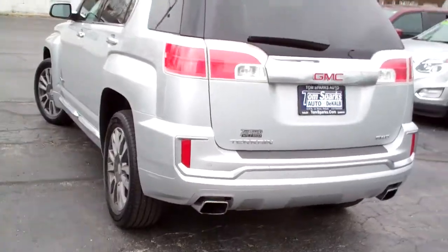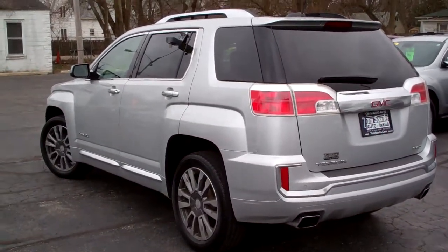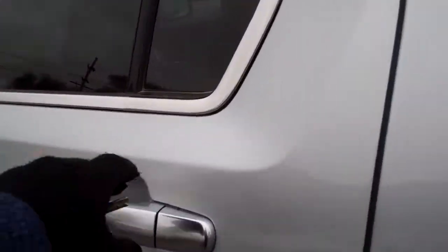It's all-wheel drive, six-cylinder, 3.6 liter, one owner, it's got a clean AutoCheck, it's got factory warranty on it, and we've checked it out too, so it's all ready to go.